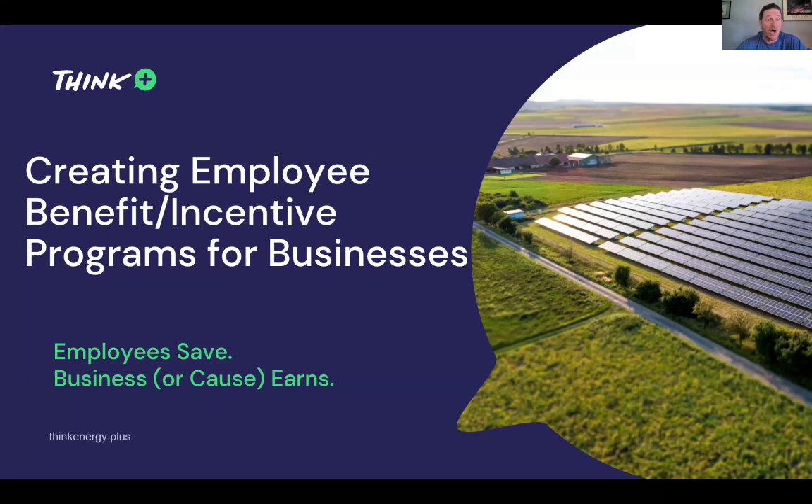They're looking for cost-based services that can bring value and benefits to their employees. And when it's free or nearly free, that is very powerful in the business world. Employees can save through our program, and businesses — or the cause that business happens to be passionate about, like a charity or a mission — can also benefit. We have a way to save employees money, make an impact on the environment, and hit the bottom line for those businesses or help their causes.